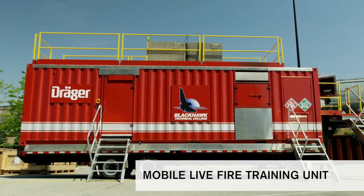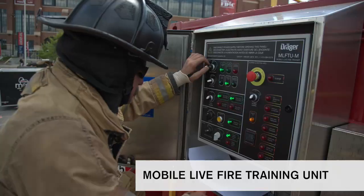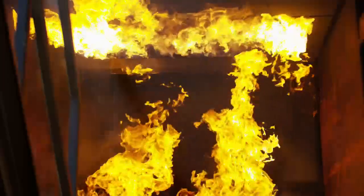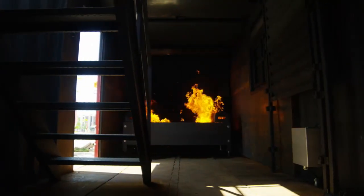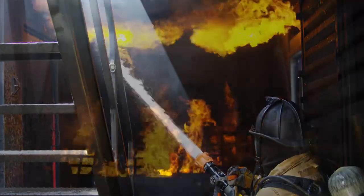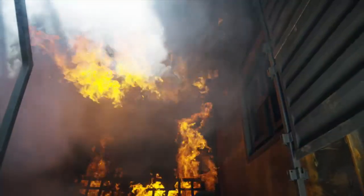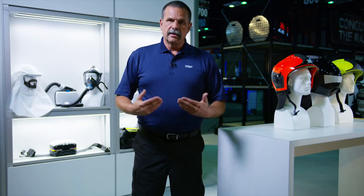That's a mobile live fire training unit, or MLFTU. They come in various sizes — 30 feet up to the larger ones at 50 feet. They are primarily propane, though there are some Class A versions. They have one to three burn rooms inside, as well as other props such as ventilation, Denver drill, movable walls, and all kinds of different things — it's up to the customer based on their region or needs.